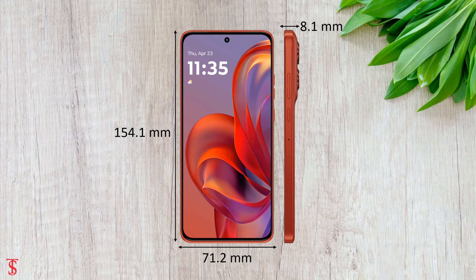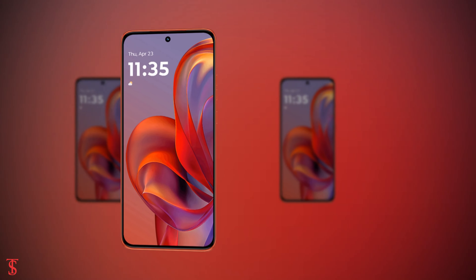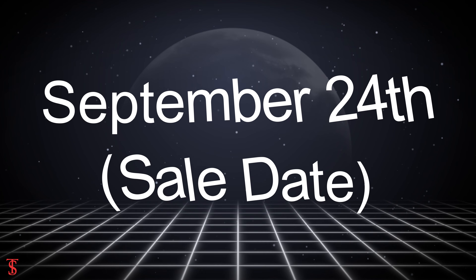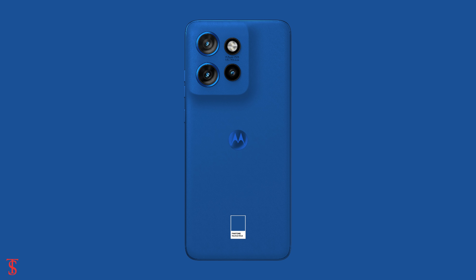The Motorola Edge 50 Neo has been priced in India at 23,999 Indian rupees, and it is set to go on sale in the country starting from September 24, in Pantone Grisaille, Pantone Latte, Pantone Nautical Blue, and Pantone Poinciana color options.